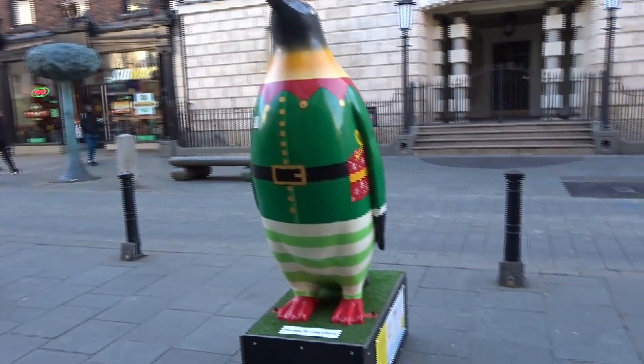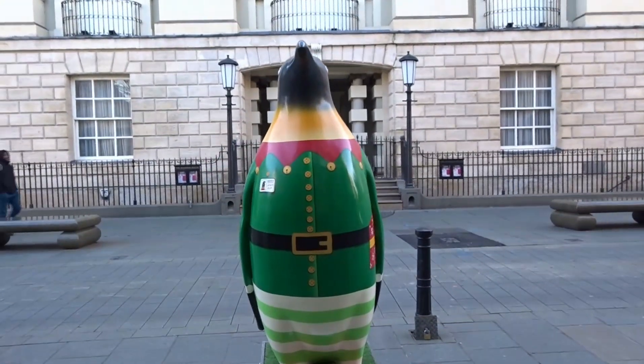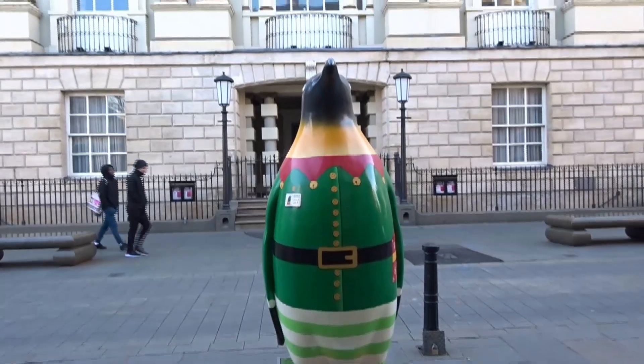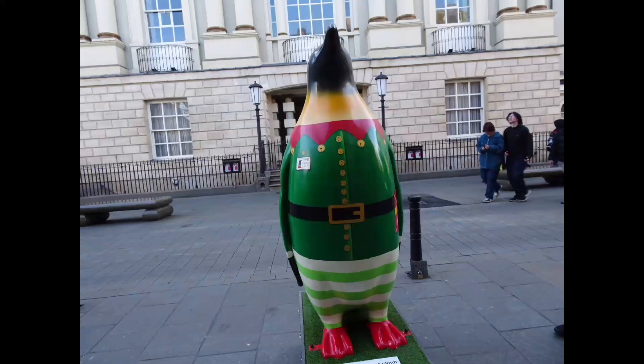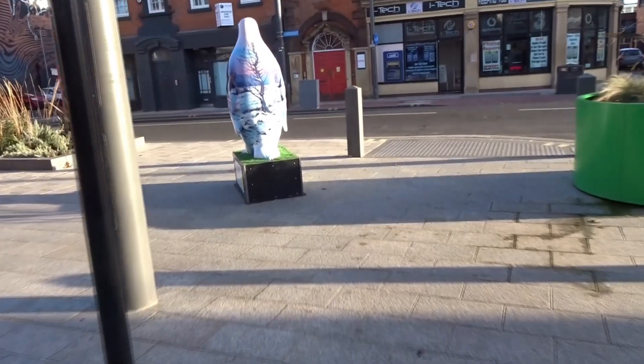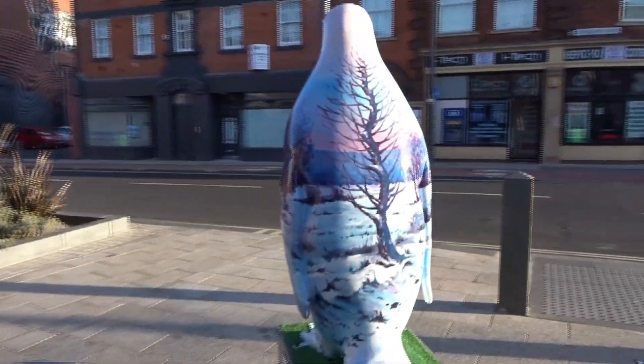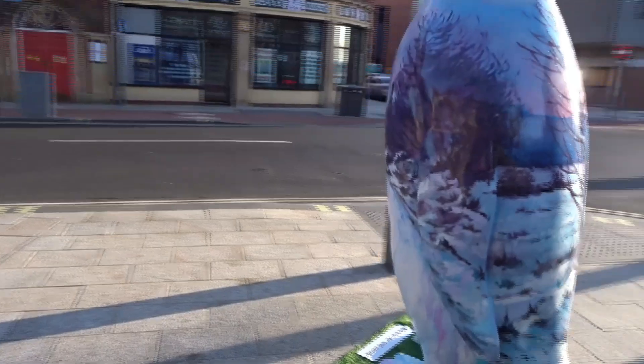We're on number ten — it's just like a... well, as you can see. Coming to the back of number eleven. Got a winter wonderland scenery on the back of it, there you can see.